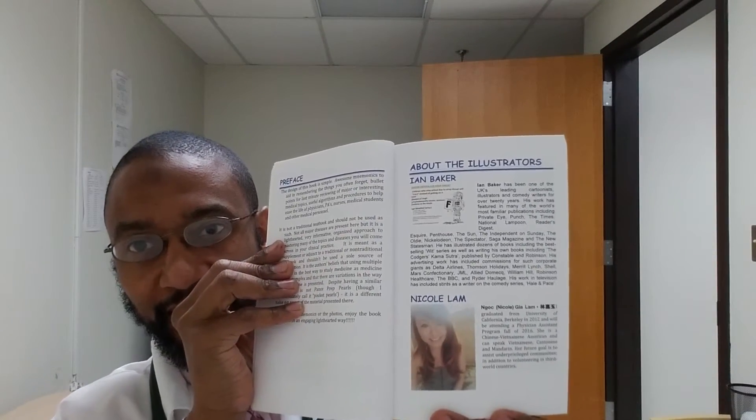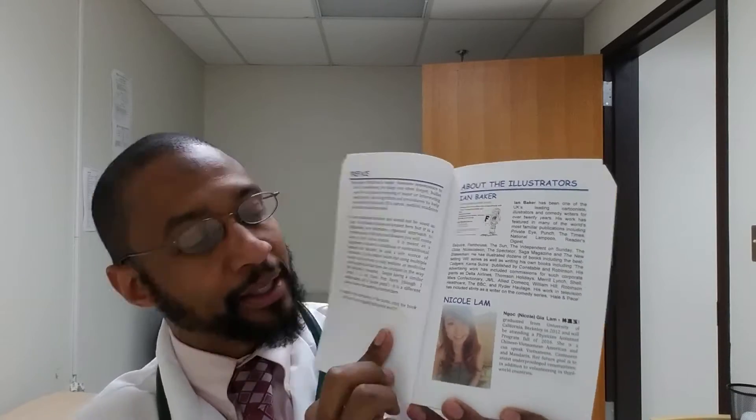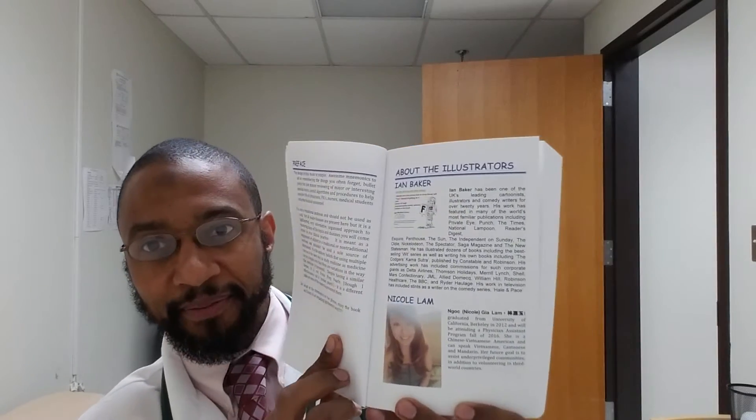I hope I didn't butcher your name, Mr. Yakubov. But these two guys are outstanding physician assistants. They wrote a book — something I always wanted to do was make a collection of all the pictures and things I used as mnemonics throughout school. But these guys did that. The book was also illustrated by Ian Baker, and Miss Nicole Lamb.